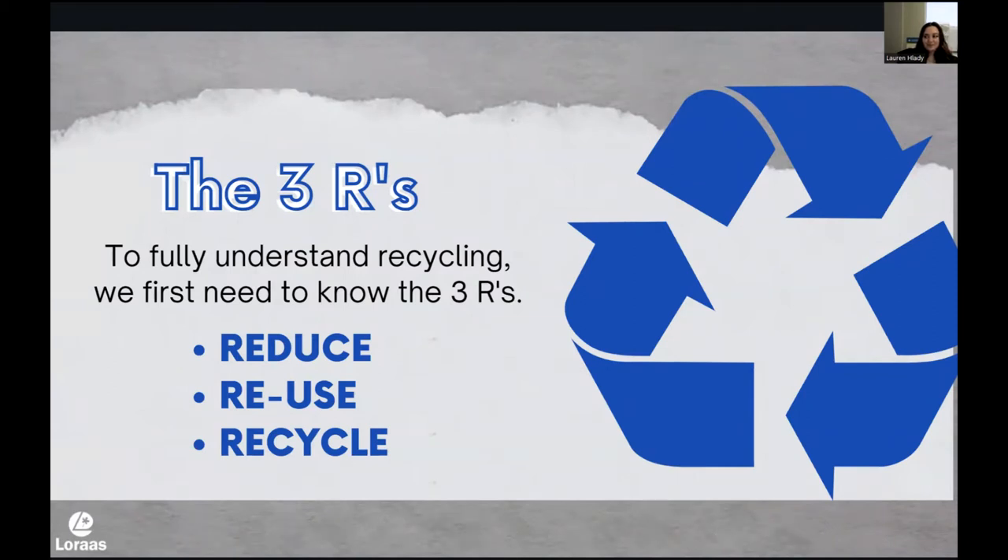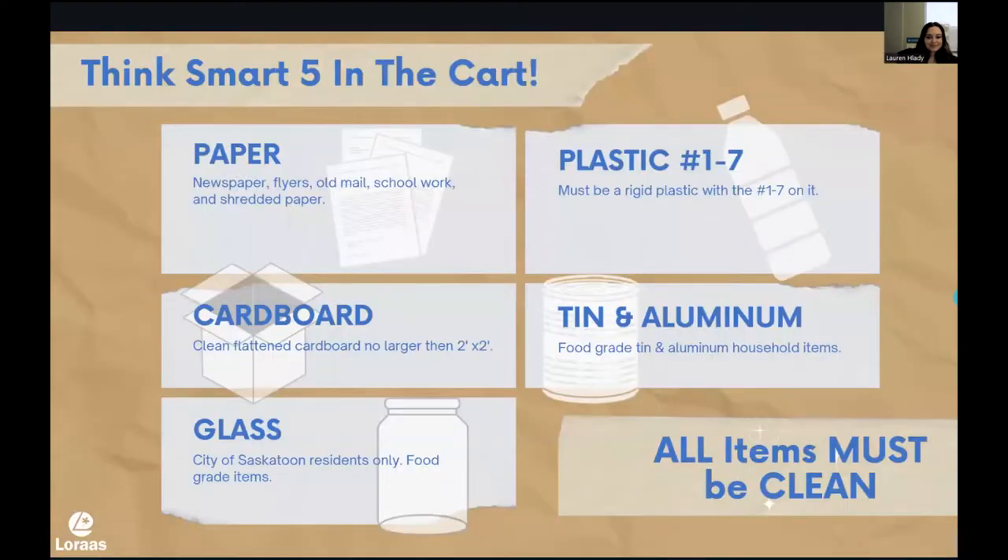I work out of the recycling facility, and here we process about 150 tons of recycling every day — that's the size of a blue whale. It is a massive amount of recycling. So what do we recycle? We have this really great saying here at Loras Recycle to help you remember, and it is: Think Smart, Five in the Cart. Those five categories are listed here.